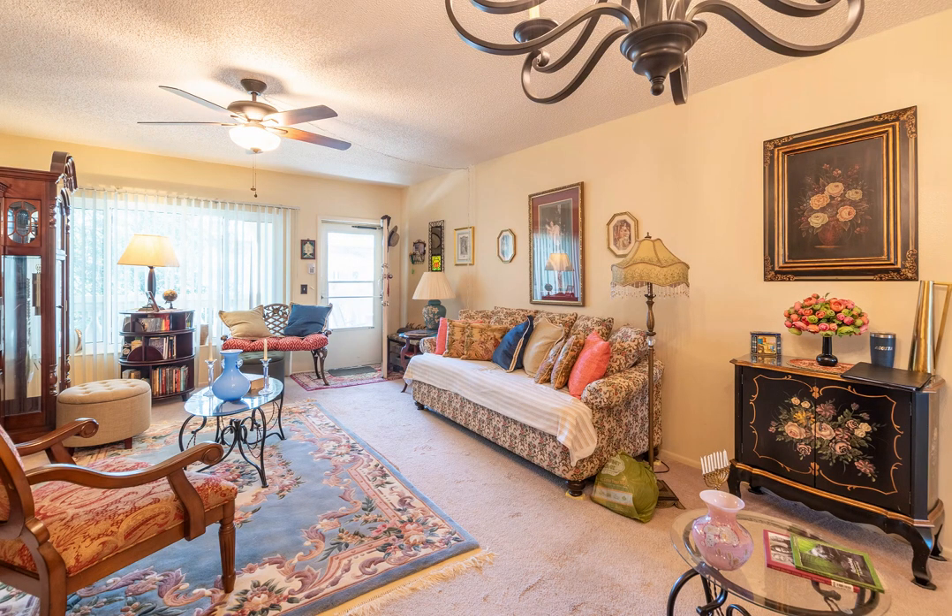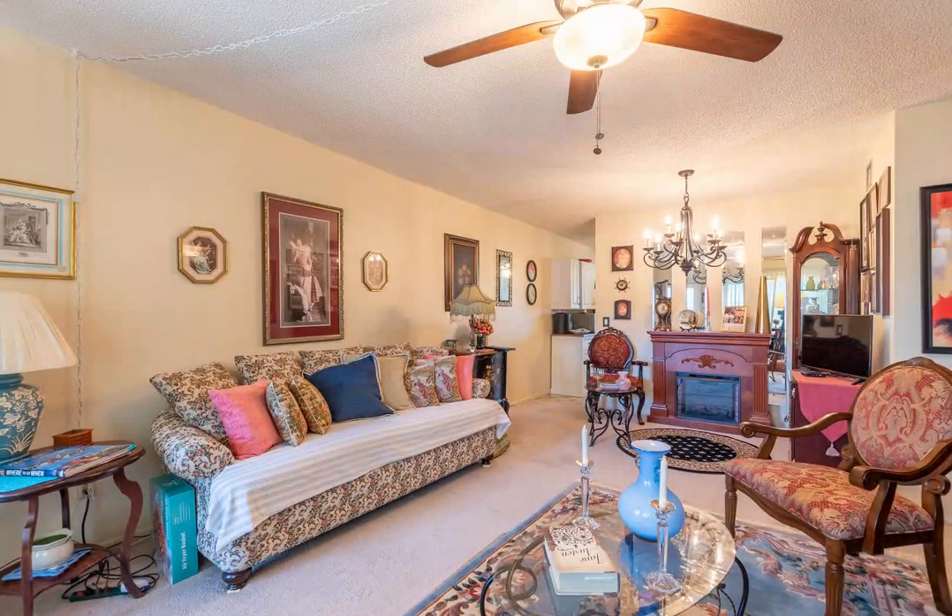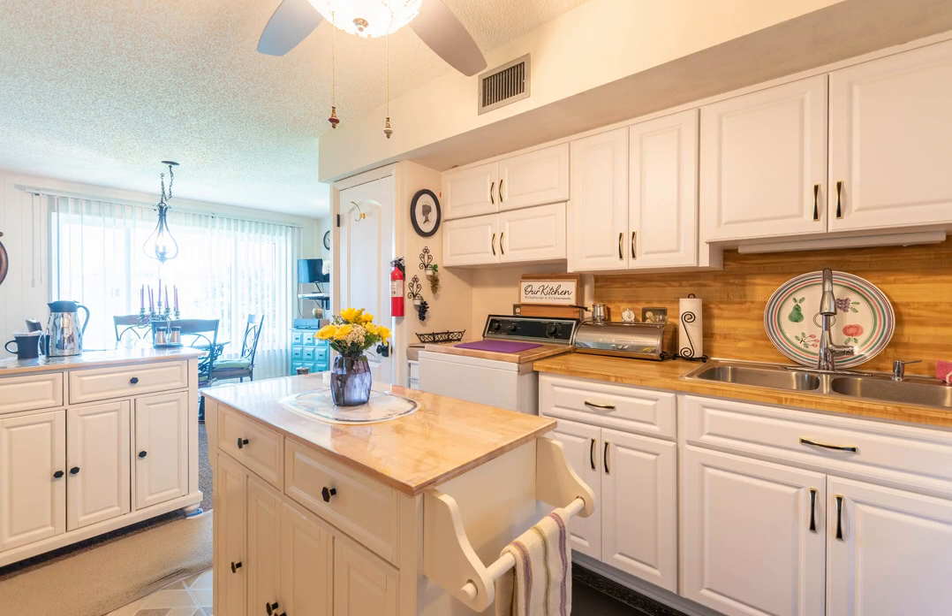This two-bedroom, two-bath unit measures 1,100 square feet, sits on the top floor with an elevator, and it also comes with your very own assigned parking space, just steps from the front entrance.